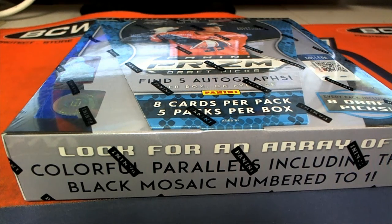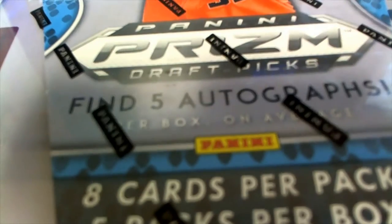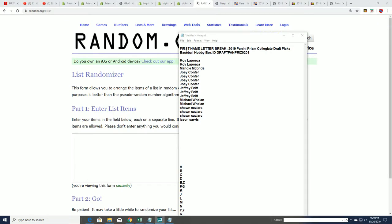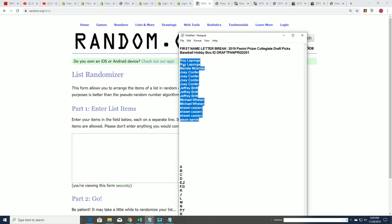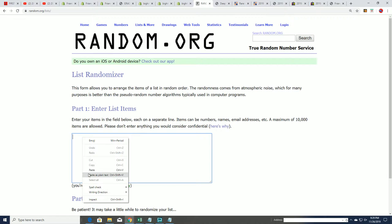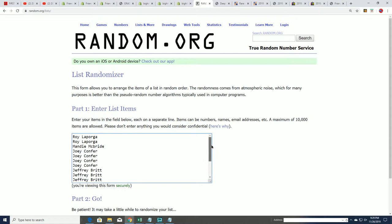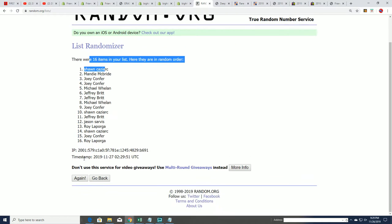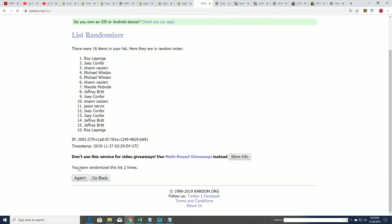Good luck everybody. This is going to be a lot of autographs coming out. We got five autos coming out of Prism Collegiate in a very unusual first name letterboxed break. Usually we do last name letters, but in this one we're doing first name letters. A for Adley, J for that Yankees rookie that's so big. Here we go, seven times through.